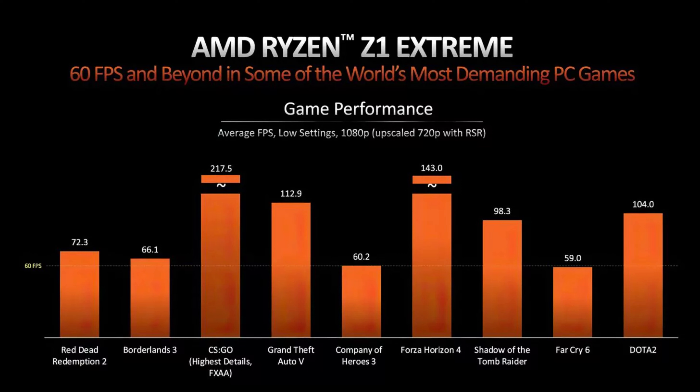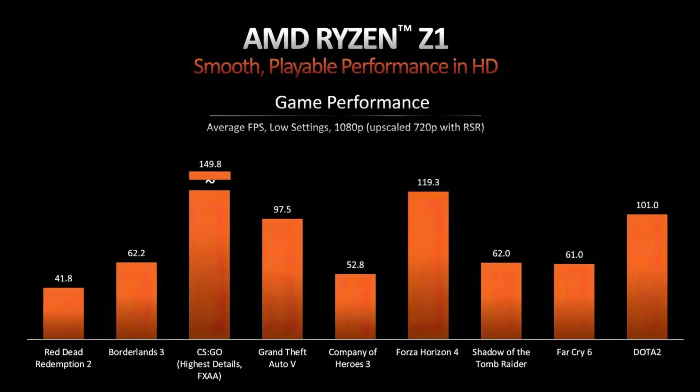ASUS is stating that the Z1 Extreme processor is meant for 60 frames per second and beyond on some of the world's most demanding PC games. The game performance shown is average FPS at low settings and 1080p, upscaled from 720p with RSR. Going back down to the standard Z1, you can see performance does drop dramatically — but again, this is the vanilla version and the Steam Deck competitor.